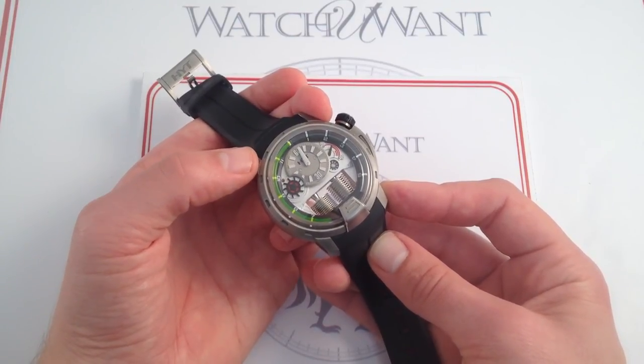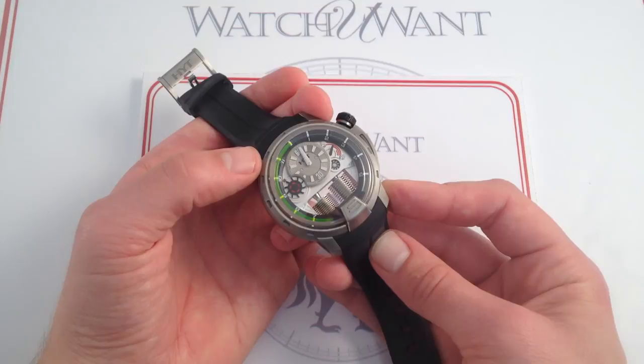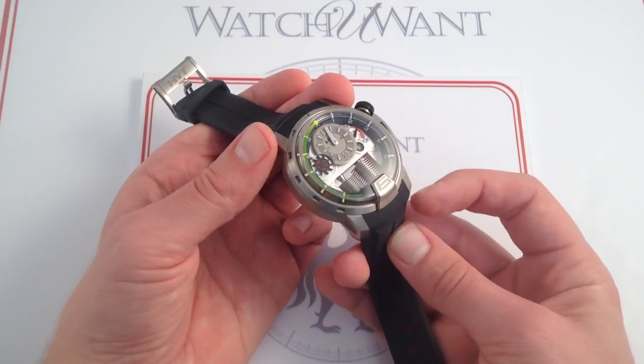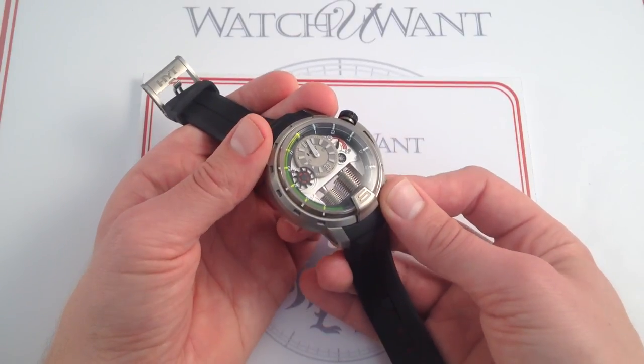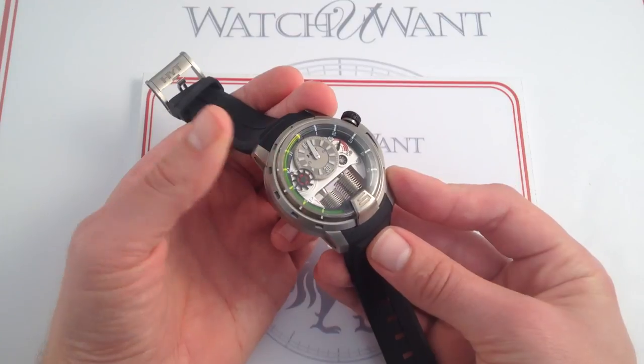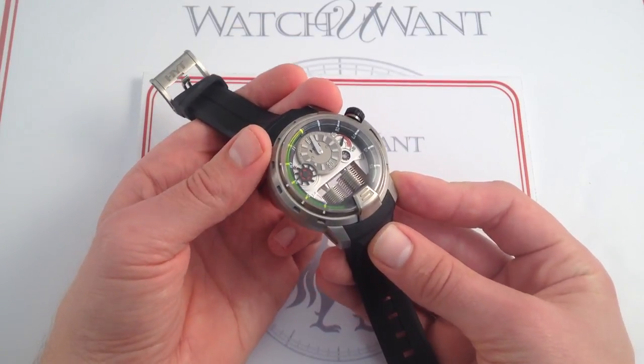F.P. Journe will make 800 to 900 per year. Rolex will make about a million per year, and a company like Panerai — another manufacturer of high-end, oversized sports watches — is going to make about 75,000 a year. So not only unique, not only historic, but incredibly exclusive.